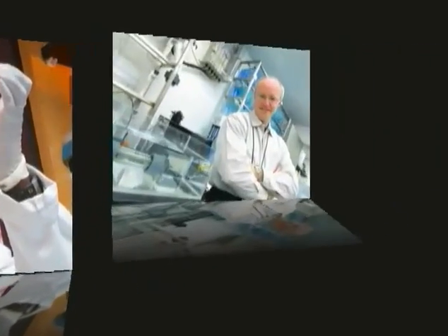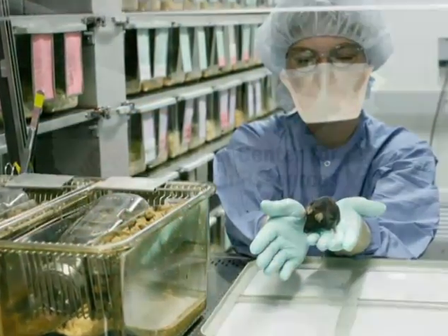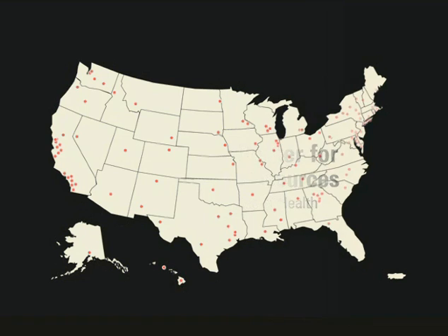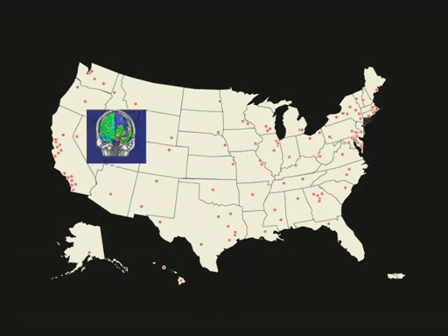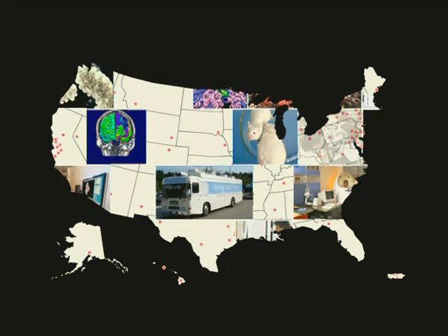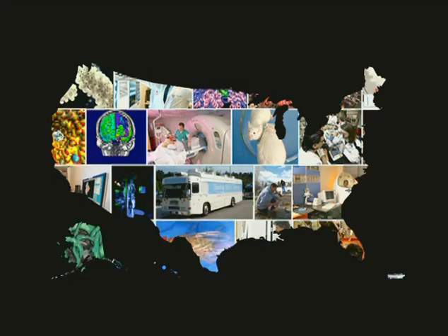Biomedical scientists everywhere need access to resources, including laboratories, technologies, research centers and animal models. At the core of this effort is NCRR, the National Center for Research Resources. Accelerating research across the country, NCRR's investments bring together innovative research teams and harness the power of shared resources, increasing opportunities to improve human health.